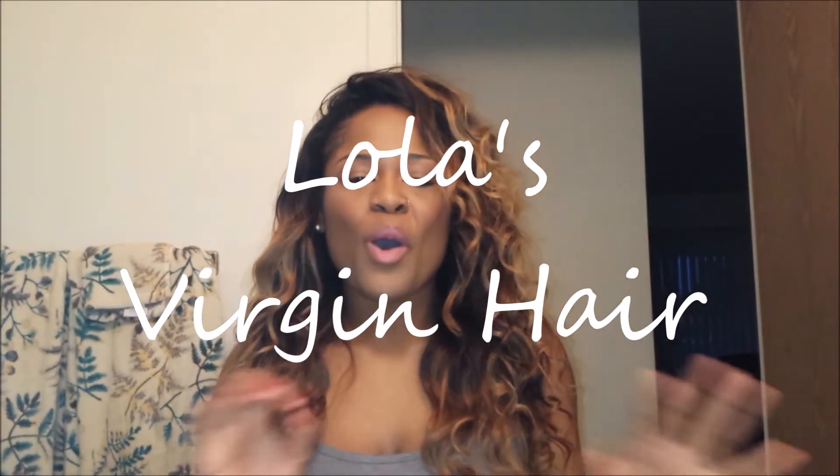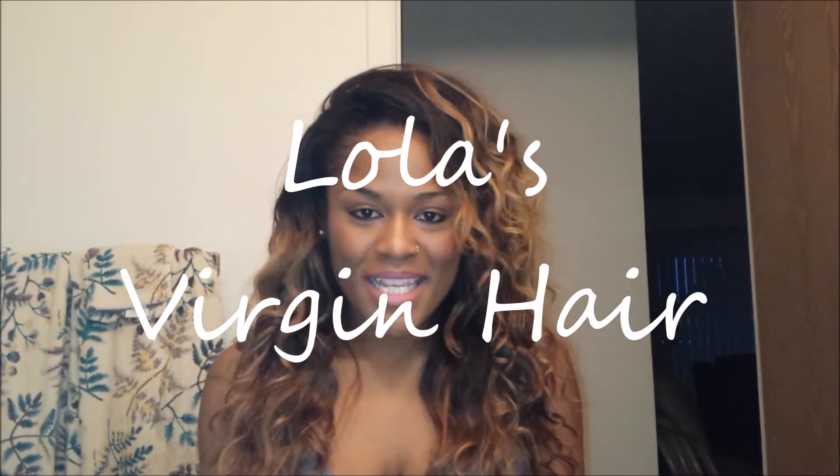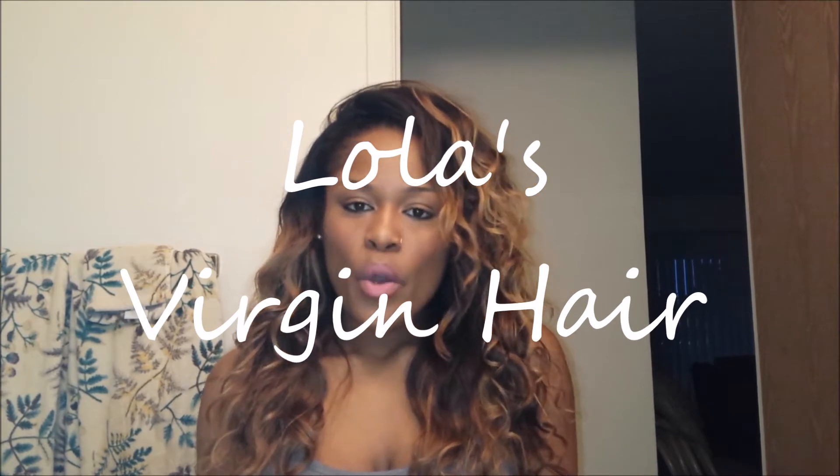Hi guys, I hope you all are doing amazing. I'm back again with a video on Lola's Virgin Hair — this is the Indian wavy hair. I have two 22's, an 18, and a 12-inch closure. Excuse me if I squint a little bit — I'm looking at a bright flashing light and it's hurting me, it might blind me actually, but I really want to get this video out for you guys.